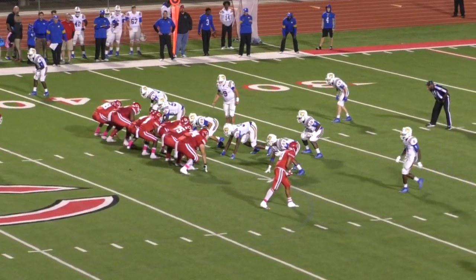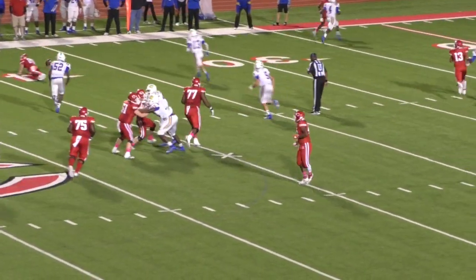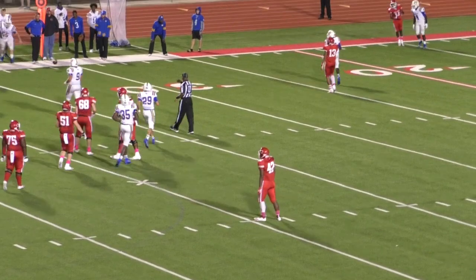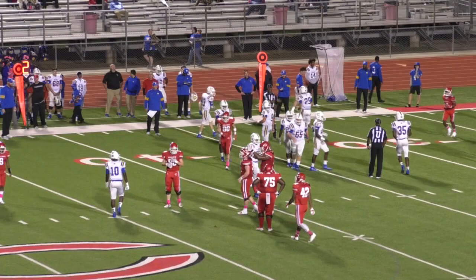First down and 10 now for Carthage at the Chapel Hill 40. Play action fake, Wilson rolling left, throwing left — incomplete over there. I think that was intended for Dubose. It's second down and 10.